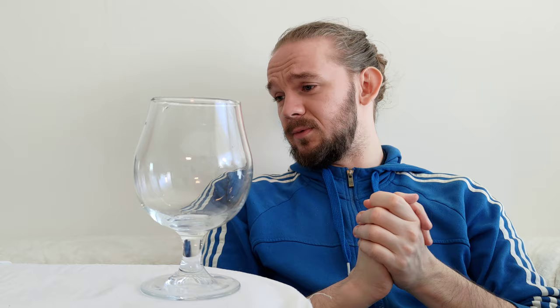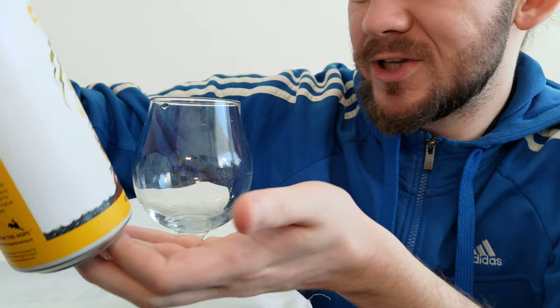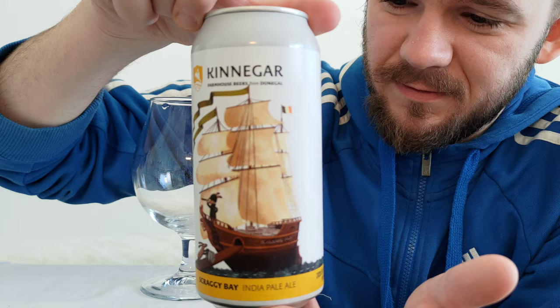For this review we are going to head to Letterkenny in County Donegal in the northwest of the Republic of Ireland, and we're going to have a look at another beer from Kinnegar Brewing. This particular beer is called Scraggy Bay. It comes in at 5.3% ABV and is simply described as an IPA.